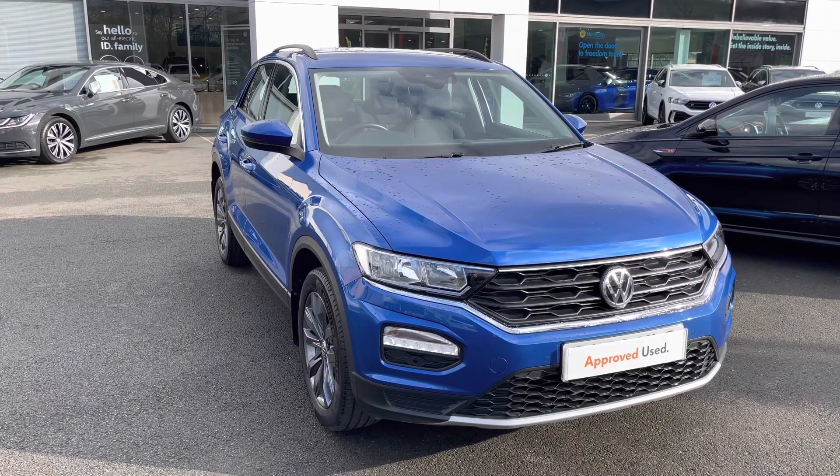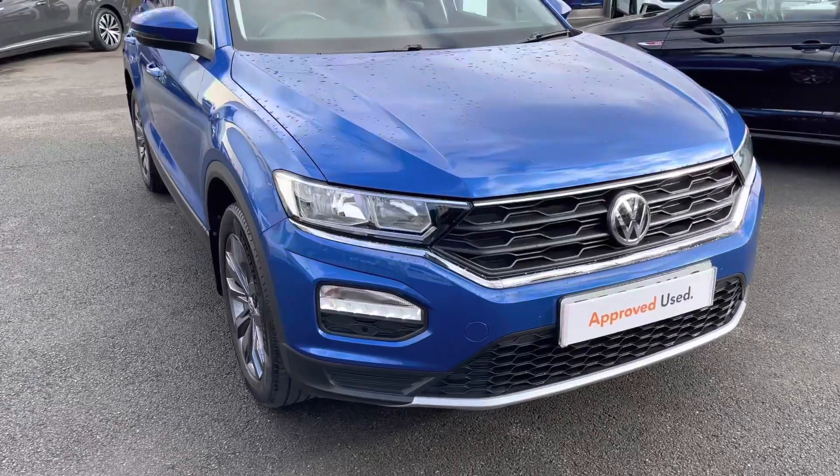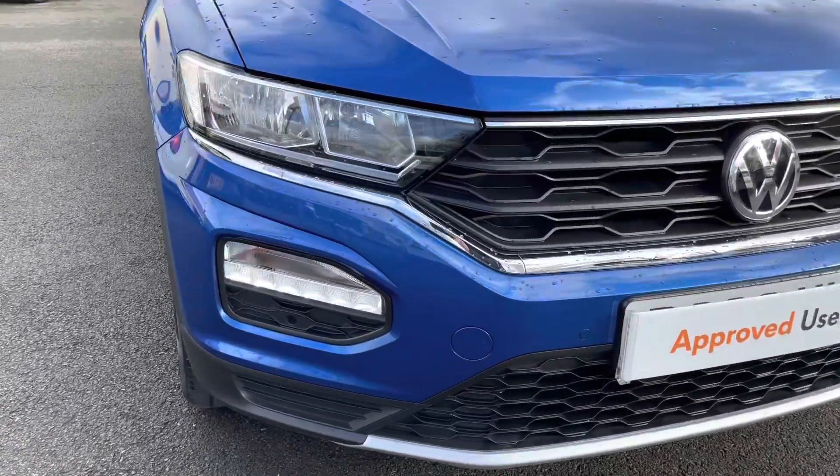This particular example is available in the SE version and finished here in the exclusive Ravenna Blue Metallic colour, powered by a 1.0 TSI petrol engine.